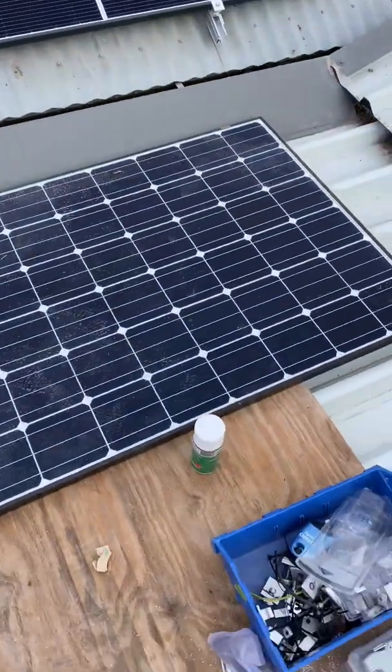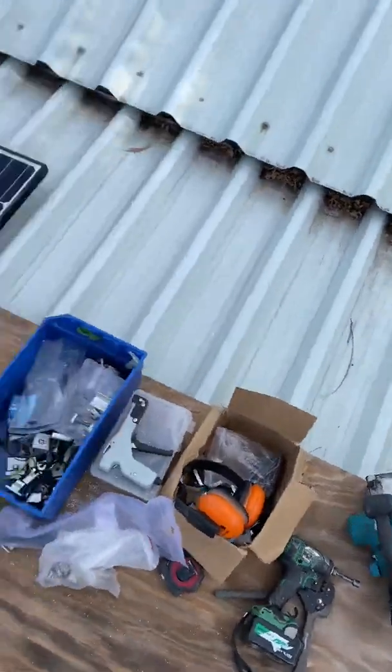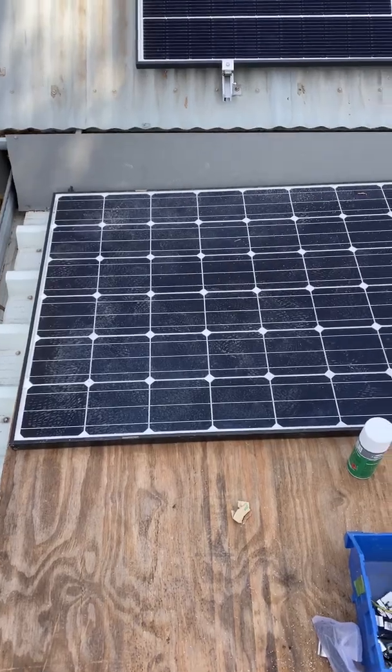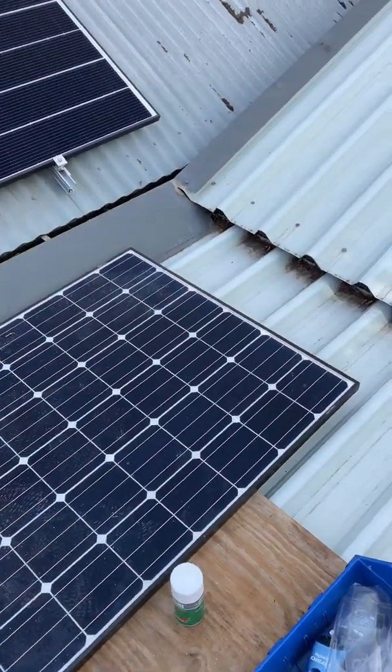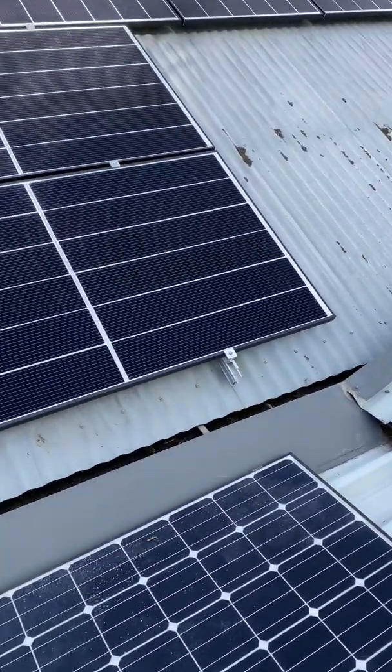What I've got here is a running board because I didn't want to dent this section of roof. I only had the one board, so I've actually used one of the old solar panels to walk on. This brings me to a question I get asked quite a lot: is it okay to walk on a solar panel?